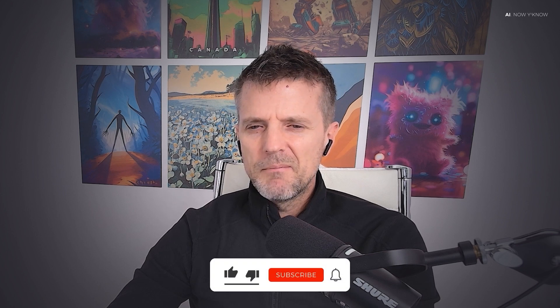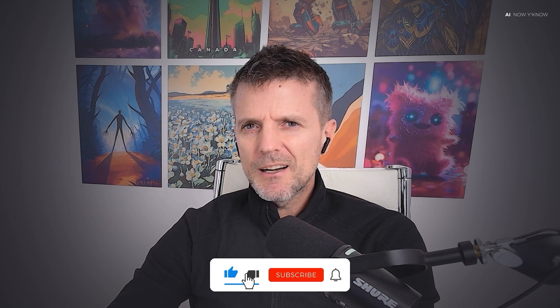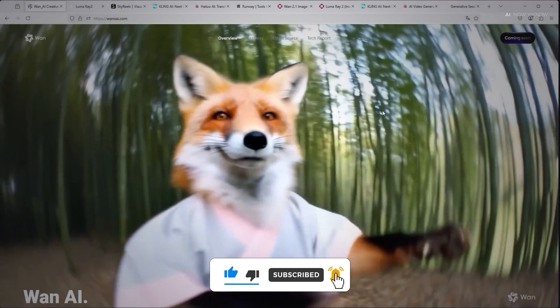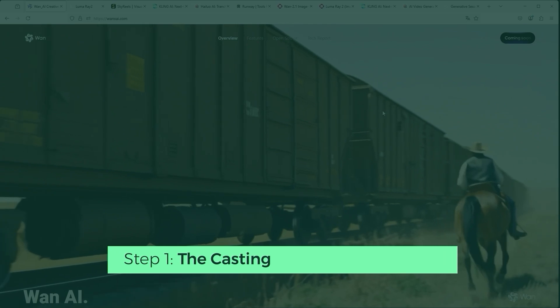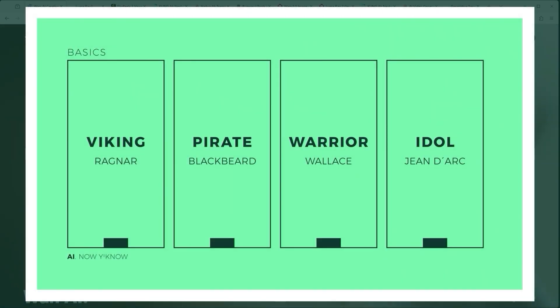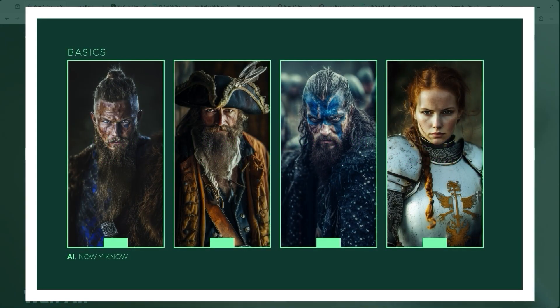To me the most important thing is always prompt adherence, meaning how consistent are my instructions visualized throughout the video. This tutorial will be fairly emotional. I would like to do a kind of casting to show how the individual AI video platforms realize facial expressions. For this purpose I used Midjourney to create these four historical figures, each of them from a different era.